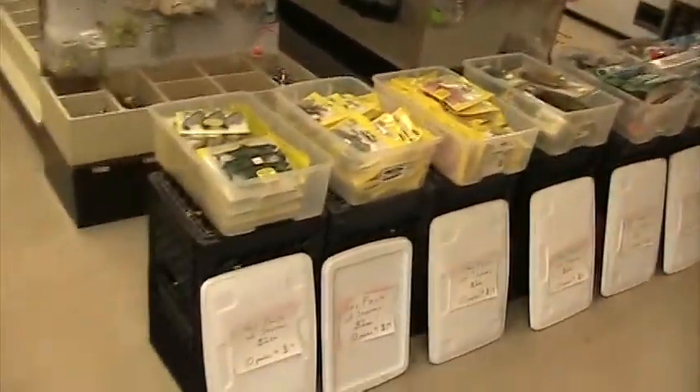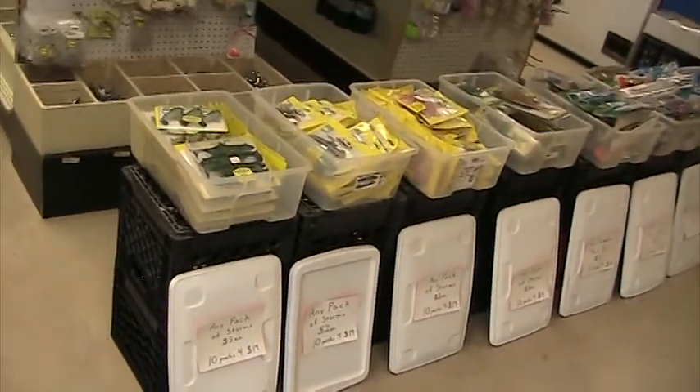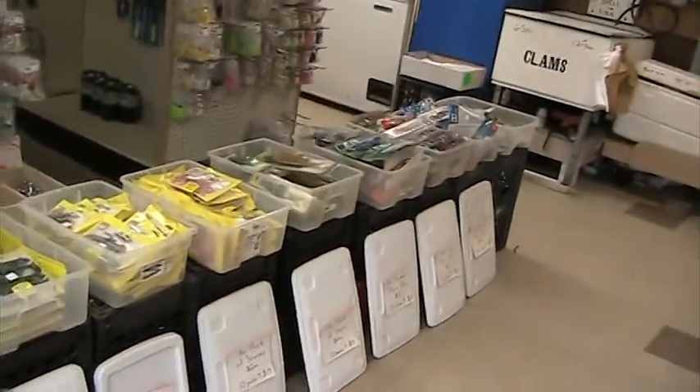When you first come in the door, this is what you'll see. We've got a whole bunch of lures set out — different rubbers, different stick baits, jointed, poppers, some woods. There are some really good treasures in here, some really good finds.